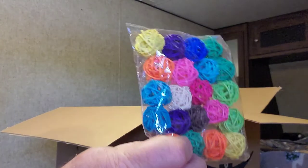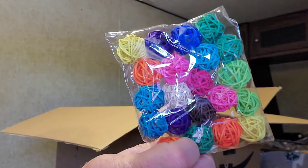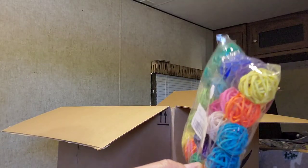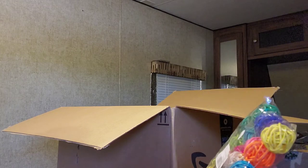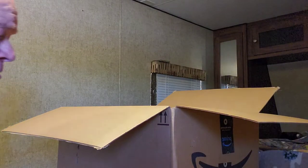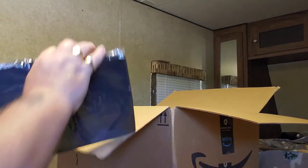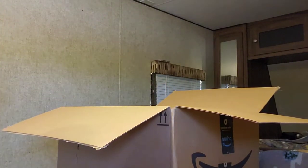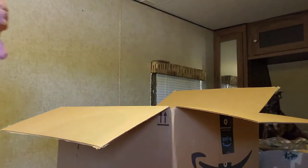I have no idea what these are. If you can tell me in the comments, that would be awesome. I guess they're little decorative things — I'll probably throw those in the trash. And these are mouse pads, blank mouse pads, computer mouse pads. Yay!